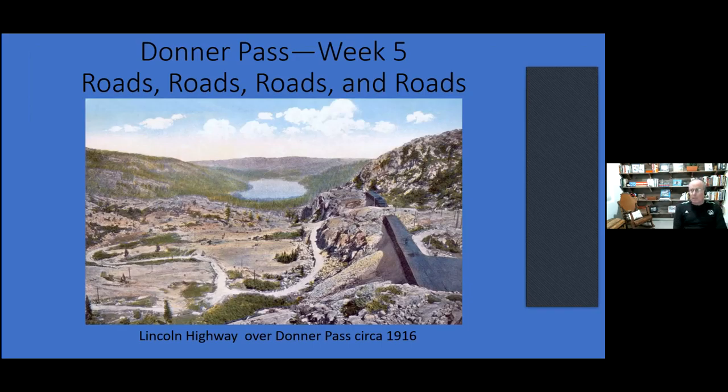Donner Pass, week five. This is about roads, roads, roads, and roads. This is a painting — a colored picture of Donner Pass around 1916. Notice the lack of trees. They had done so much building for the mines and the railroad that all of this is second-growth timber. To get one engine over Donner Pass in the 1800s took 16 cords of wood — that means a lot of trees coming down.